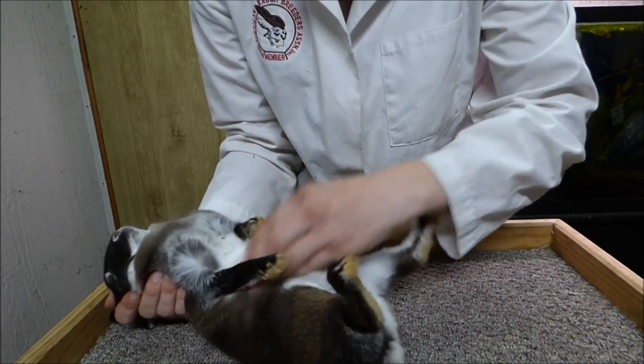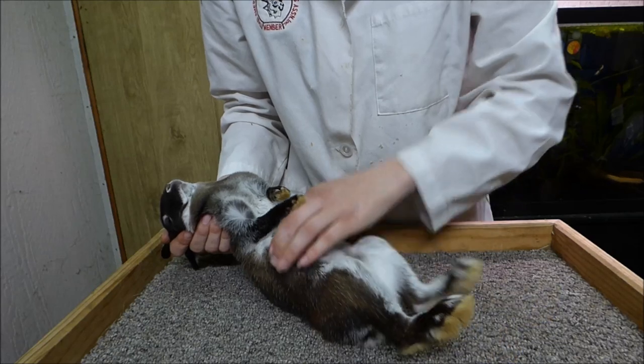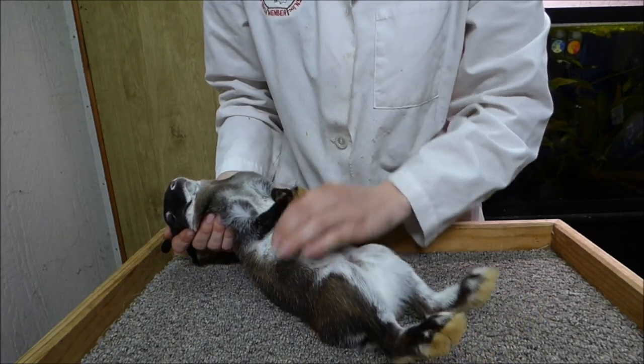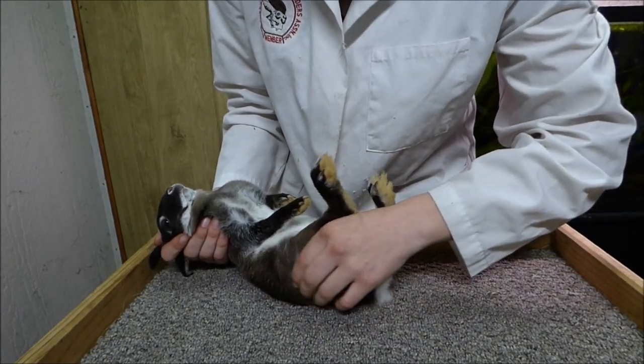I'm checking for straightness of the hind legs. As with the front, they should be straight and parallel, and should extend to the same length. I'm checking for proper bone density, which is fine, and any broken bones or dislocated joints.